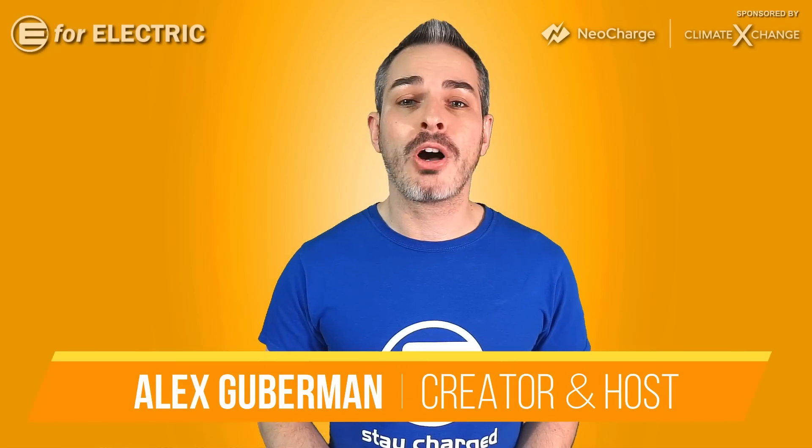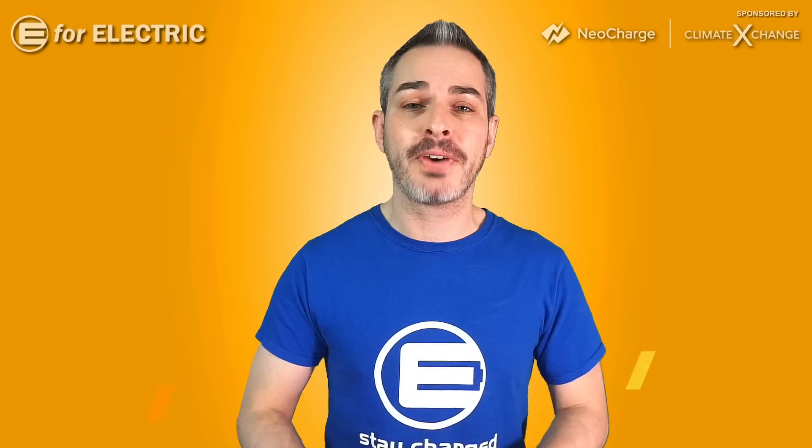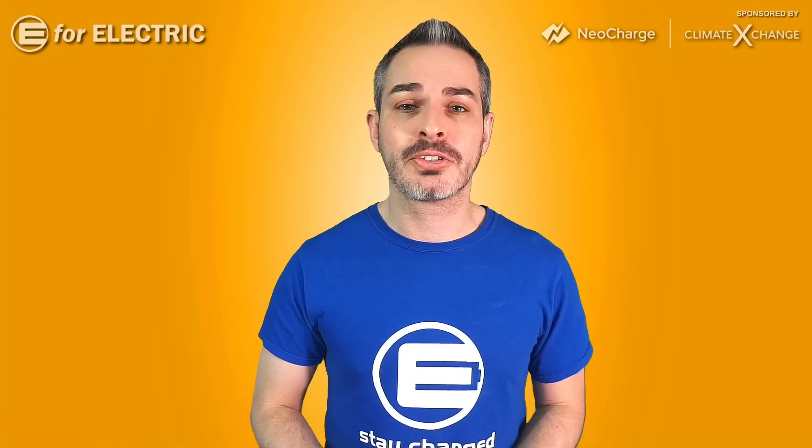Sandy Munro is back to talk about the biggest takeaway from the Tesla Battery Day: the $25,000 Tesla. And we're going to start right now.